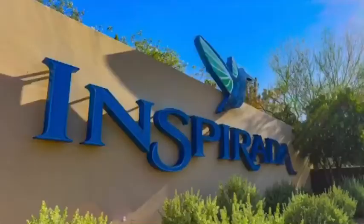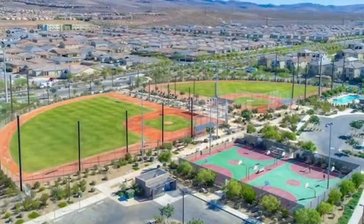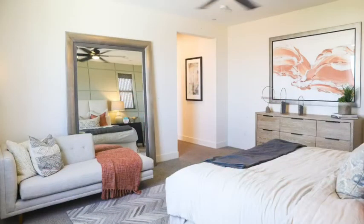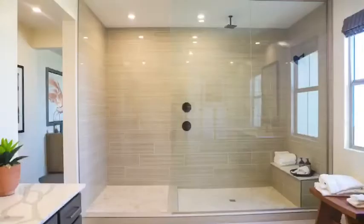Hi guys, my name is Cindy Bunn with Simply Vegas and today we are with Party Homes in a community called Strata 2.0. Strata 2.0 is in Inspirata, which is 15 minutes from the Las Vegas Strip at the airport. In Inspirata there are plenty of home builders, but Party Homes are one of my favorites. I seriously think they do some of the nicest work in the valley, so let's head inside so you can see it for yourself.